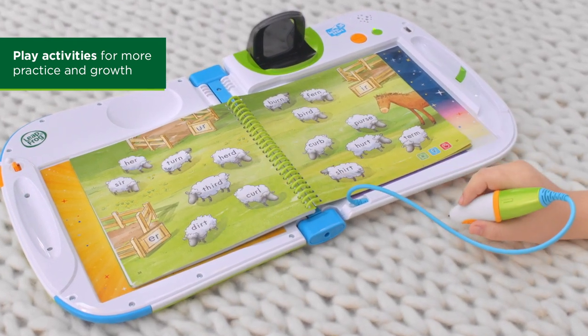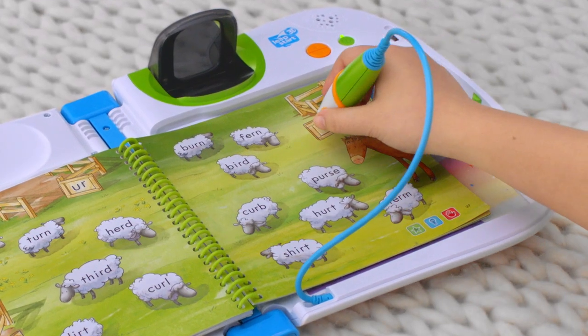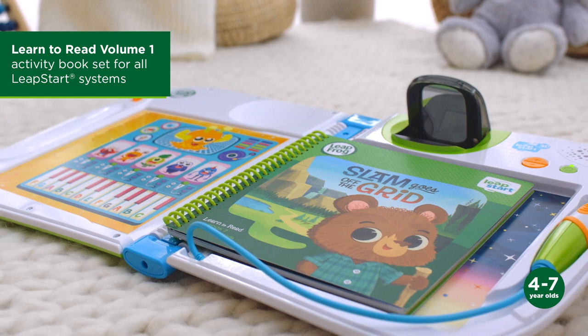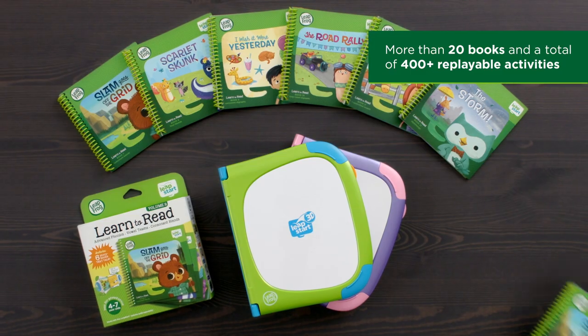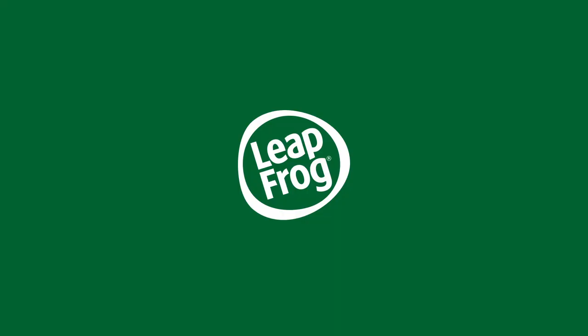There are also many activities where you can practice reading skills and test your phonics knowledge. "Touch the sheep pen with the er sound spelled I-R." You got it! Make learning a magical experience with LeapStart 3D and its leveled library. Only from LeapFrog.